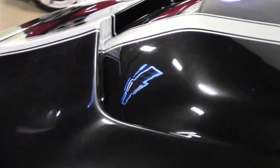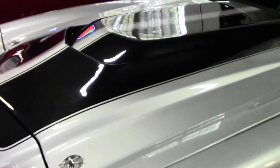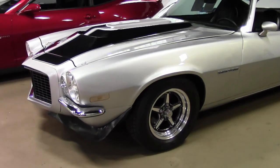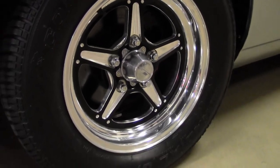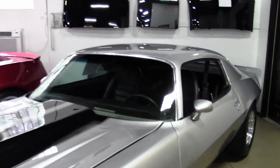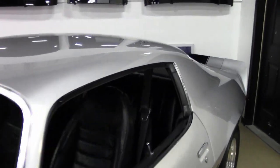The perfect stance gives it an aggressive look with a drag style bigs and littles wheels and tires. The RS front end makes this a true split bumper Camaro, where most are just fakes. Outside, the silver paint with black stripes looks great with a nice shine and a straight body.